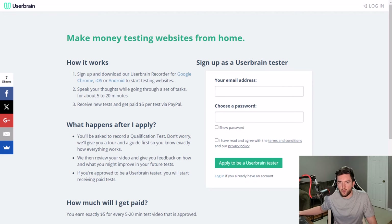Next, we have a website called UserBrain, which allows you to get paid to test websites at home. You go to userbrain.com, sign up, and download the UserBrain recorder for your Google Chrome browser or your iOS or Android device. You then start testing websites from your mobile or PC device. You speak your thoughts while going through a set of tasks for about five to 20 minutes, and you get paid $5 per test via PayPal.